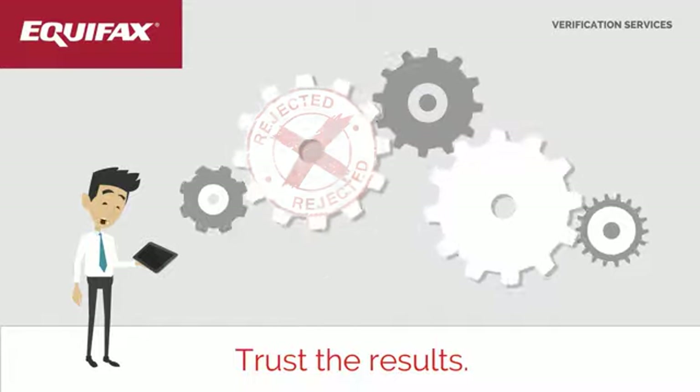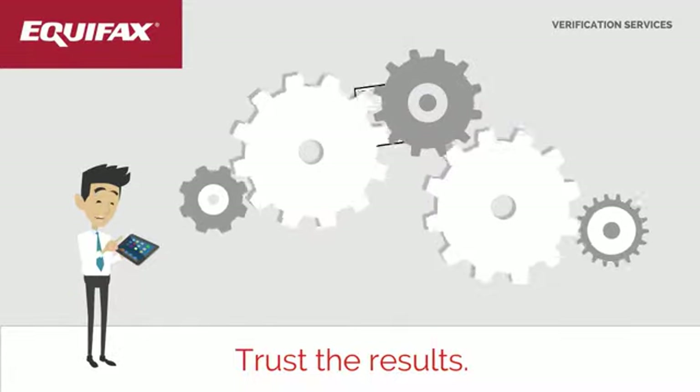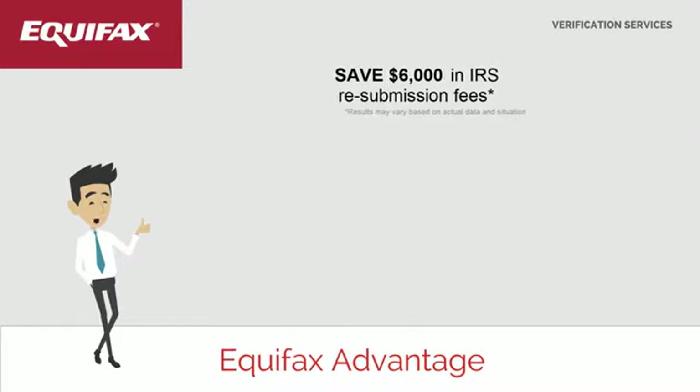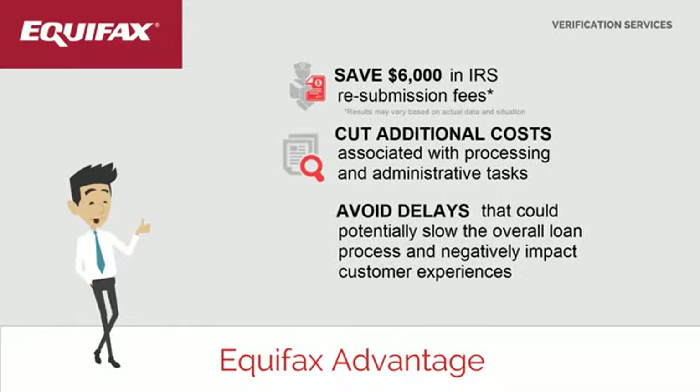As your partner, we help you prevent avoidable issues that would ultimately become IRS rejections. Our clients have realized substantial cost savings through the elimination of unnecessary IRS resubmission fees and reduced processing times.